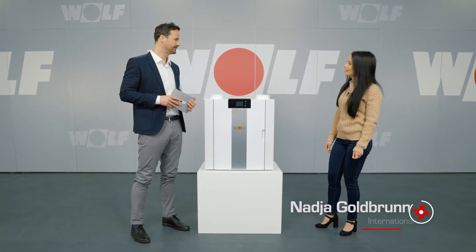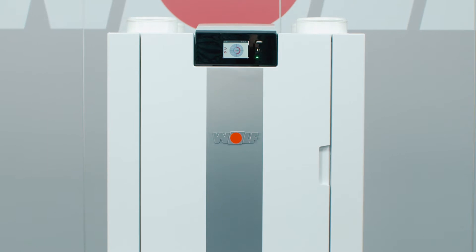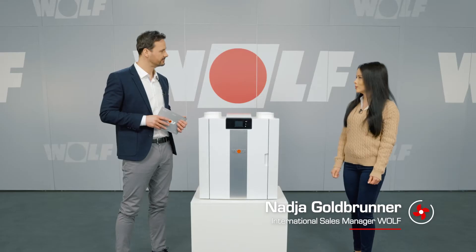Welcome, Nadja. Could you tell us about Wolf's new mechanical ventilation unit? Hi Christoph. This is Wolf's new ventilation unit with heat recovery. It can be used for entire apartment buildings or individual residential units.